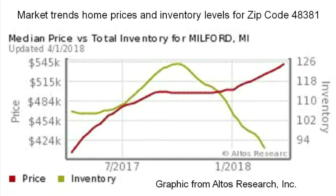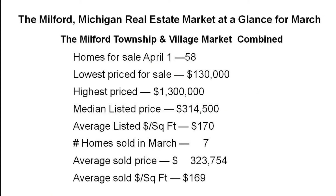Here's another graphic about the market. In March, seven homes sold at a little over $323,000 average price and over $169 average cost per square foot. I can tell you both of those were skewed by sales of new build homes,